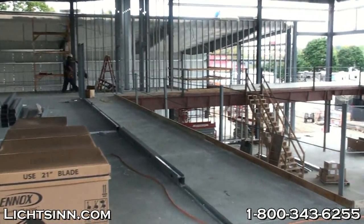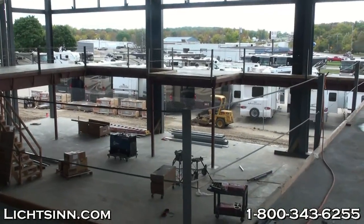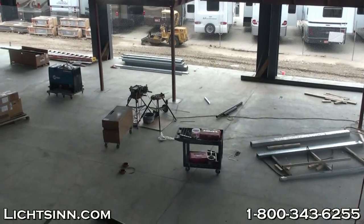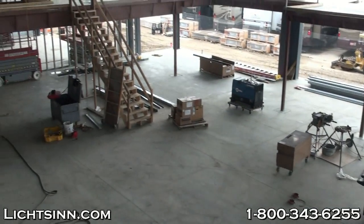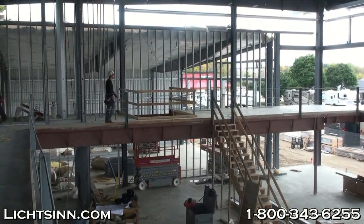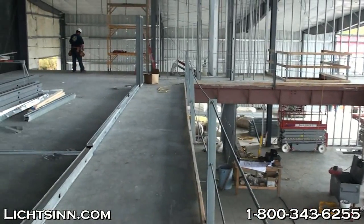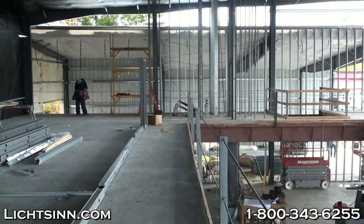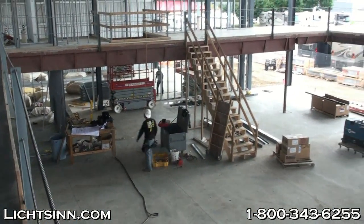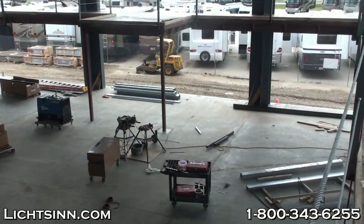We're currently standing in our professional development center. As you can see, you get a nice view from up here on the second mezzanine. We've been doing a lot in the last month — some framework going up for walls, getting the second floor insulated. The service drives are coming through quite nicely, where you'll come when you first get to the facility for any RV service. Down here on the first floor you can see where all of our sales offices are going to be around the perimeter, and our new parts store will be located in the main part of the floor.